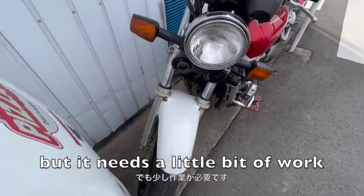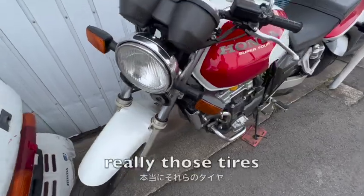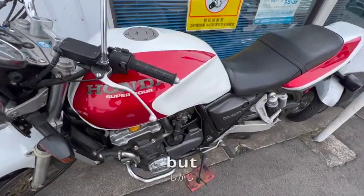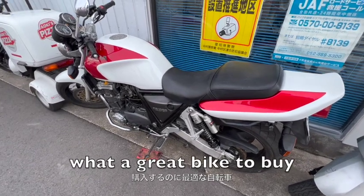It needs a little bit of work — the front seals are leaking a little bit, and those tires have got to be changed. But we can just get on and ride it. What a great bike to buy.